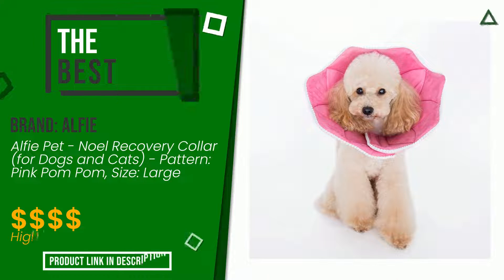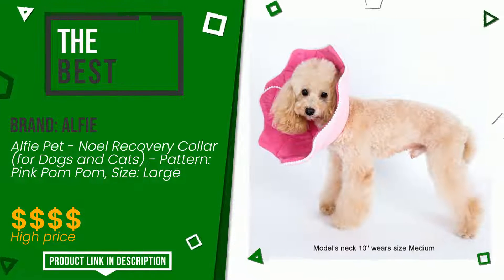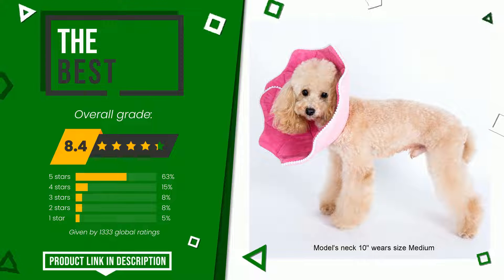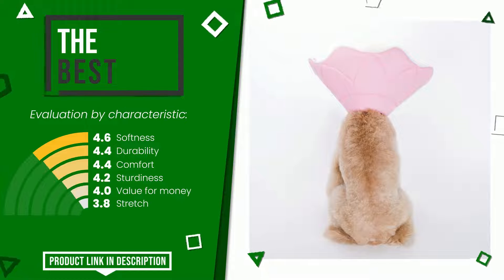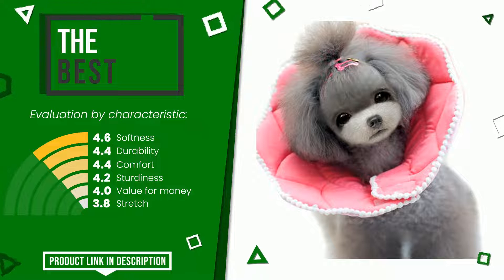The overall grade assigned to this Alfie article is 8.4 out of 10. It turns out to be the best of this selection. Its functionalities are softness, durability, comfort, sturdiness, value for money, and stretch. If you would like more information and would like to know the price of this item, click the link at the bottom of the video description.